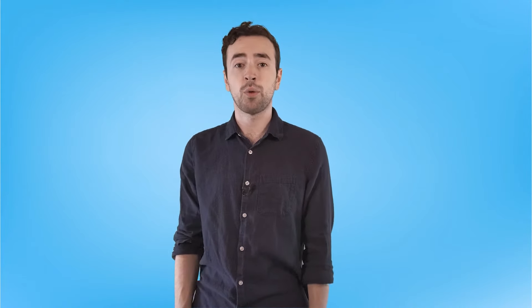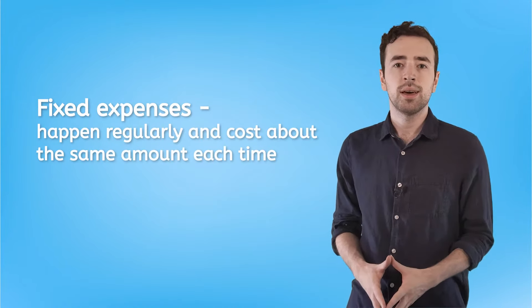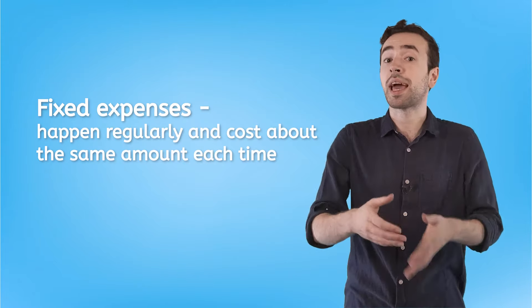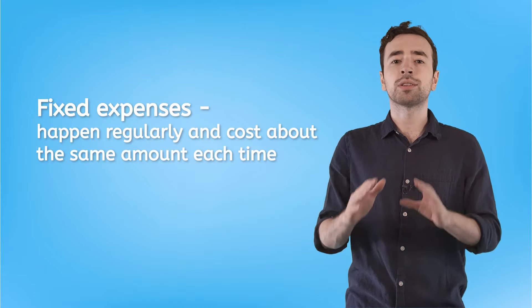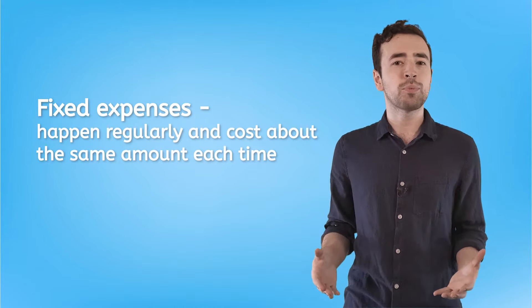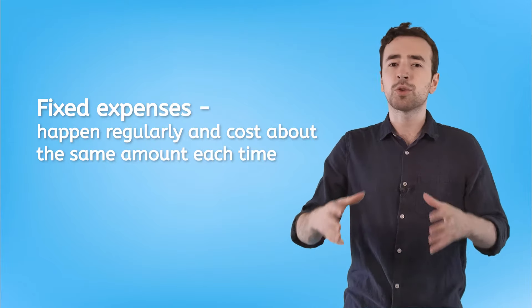First up, we have the easier expense to account for: fixed expenses. These are expenses that are easy to predict, both in timing and in cost, because they happen regularly and they cost about the same amount each time. How you'll budget for these depends on the time period you're budgeting around.